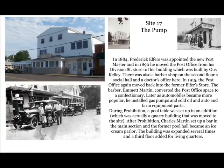Site number 17: the Village Pump. In 1884, Frederick Elfers was appointed the new postmaster, and in 1890 he moved the post office from his Division Street store to this building, which was built by Gus Kelly. There was also a barber shop on the second floor, a social hall, and a doctor's office here. In 1915, the post office again moved out, and the barber, Emmet Martin, converted the post office space to a confectionary. Later, as automobiles became more popular, he installed gas pumps and sold oil and auto and farm equipment parts. During Prohibition, a pool table was set up in an addition — actually a quarry building that was moved to the site. After Prohibition, Charles Martin set up a bar in the main section, and the former pool hall became an ice cream parlor. The building was expanded several times, and a third floor added for living quarters.